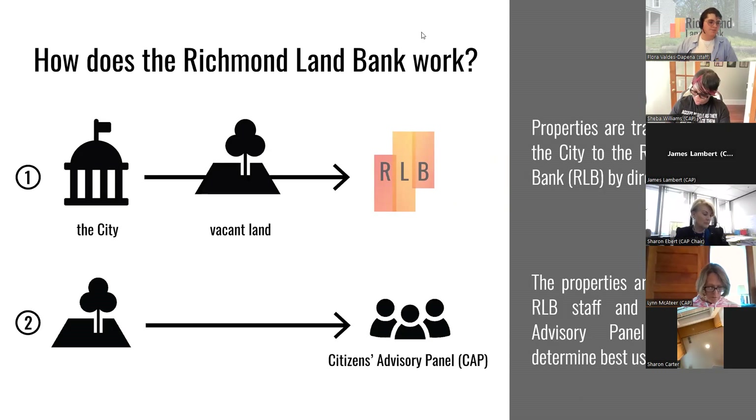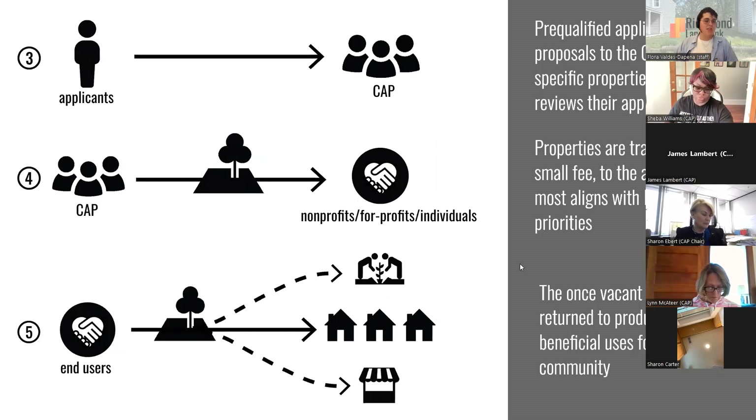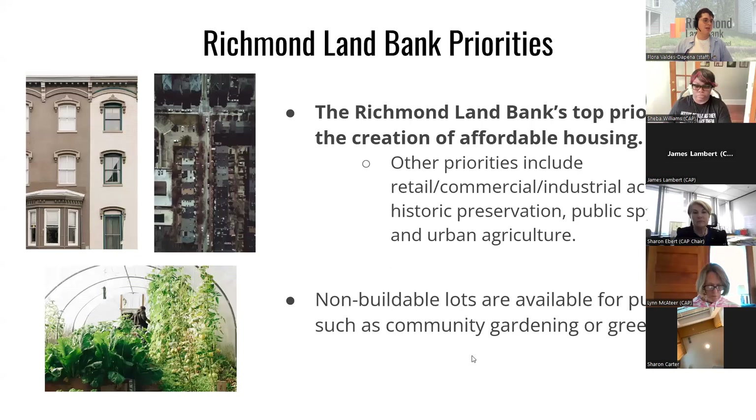After properties are received, they're reviewed by the Richmond Land Bank staff and the Citizens Advisory Panel to determine their best use. We then solicit applications from pre-qualified applicants who submit proposals to purchase those properties. The CAP reviews those applications and transfers properties to the applicant that most aligns with the RLB goals and priorities. Our top priority is the creation of affordable housing.